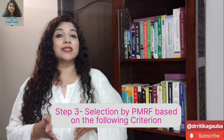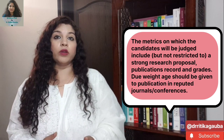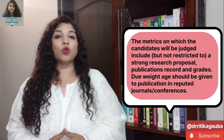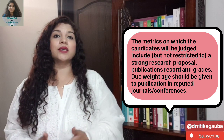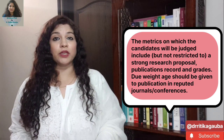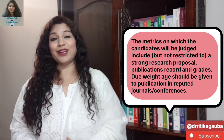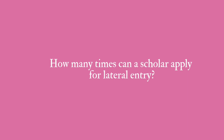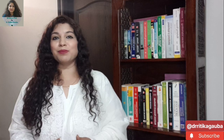The third step is the selection criteria. The selection is made by the PMRF committee based on the documents your recommender uploaded, and very importantly, your research proposal, your past grades, certificates, and papers which have been published. Based on all these things, you would be selected for the PMRF fellowship through the lateral entry channel. In case you have already applied once through the lateral entry channel and could not make it, don't worry — through the lateral entry channel, you can apply twice for the PMRF fellowship, provided you still fulfill the eligibility criteria.